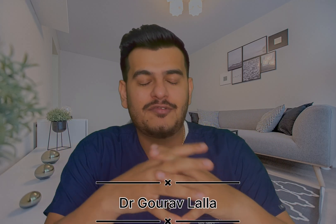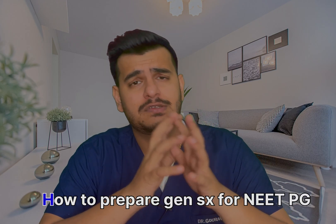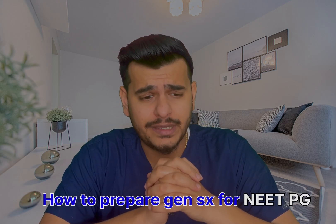Hi guys, this is Dr. Gaurav Lala, your NEET PG mentor. I hope you're doing really well. Let's jump on to today's topic: how to prepare General Surgery for NEET PG. General Surgery gives about 35 questions each year in NEET PG, which roughly accounts for about 140 marks. This is one of the highest for any single subject, which makes it a really important subject for you.